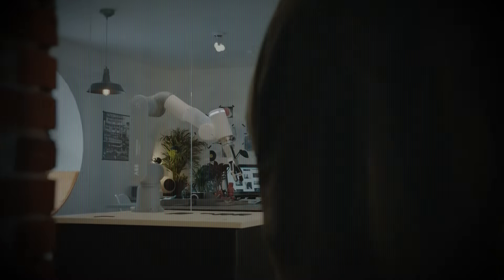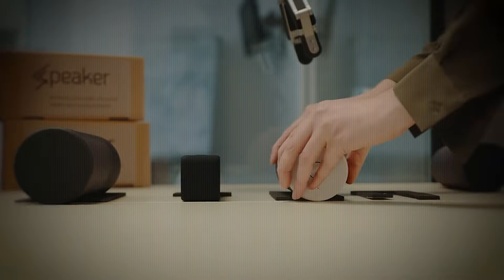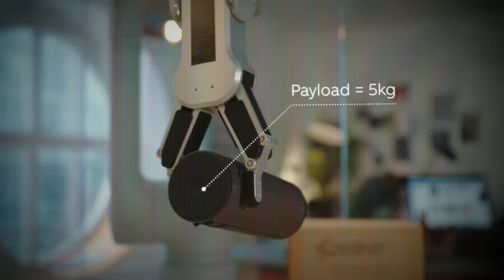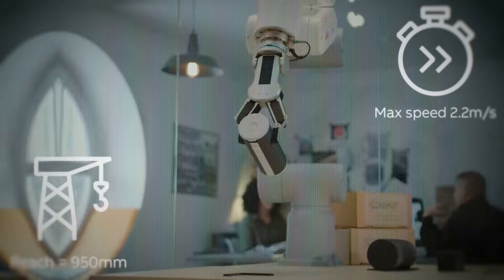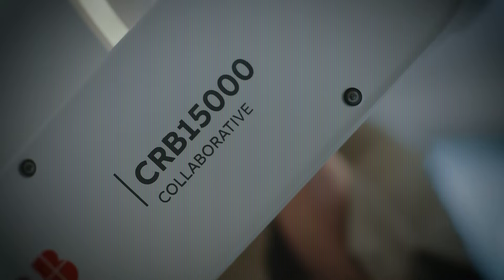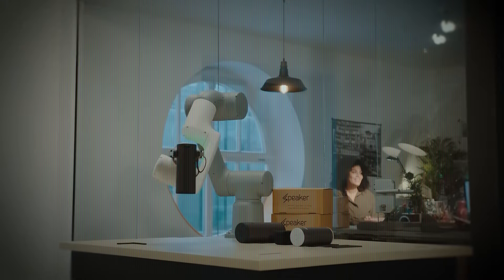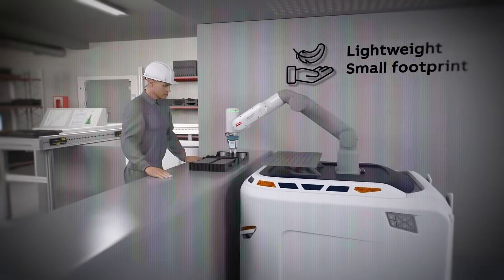Next up, we have the ABB GOFA, a collaborative robot, or cobot. And this one isn't just about working near humans — it's built to work with humans, side by side, in the same space. What sets GOFA apart is its real-time monitoring, force control, and ultra-safe design. It's got smart sensors that constantly monitor force in motion, allowing it to immediately stop or adjust if it senses contact with a person. That means no need for safety cages and more flexibility on the production floor.